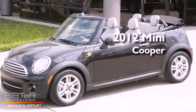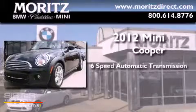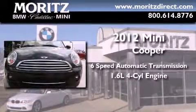This is a brand new 2012 Mini Cooper. This vehicle has seating for four adults and an inline four-cylinder engine.